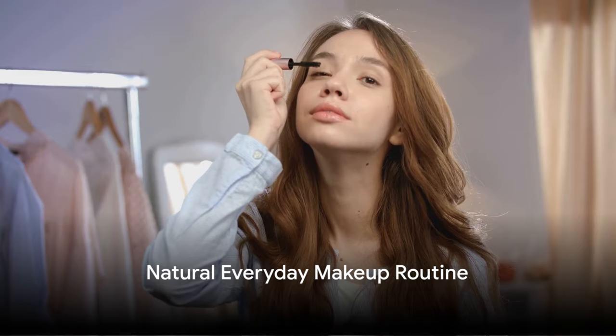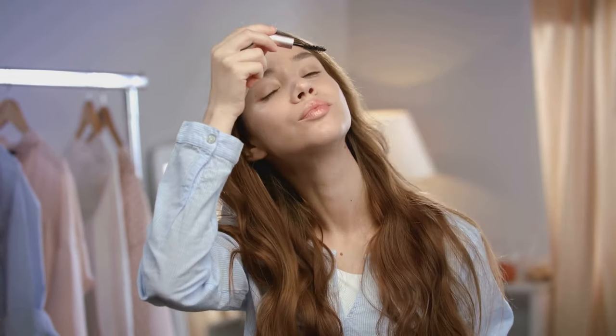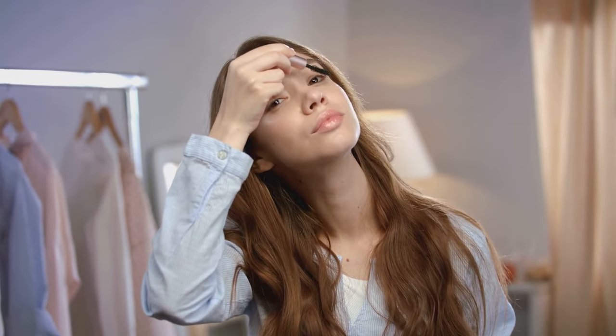Next, for those who prefer a more subdued look, we have the natural everyday makeup routine. This tutorial offers a simple and quick routine perfect for those busy mornings.